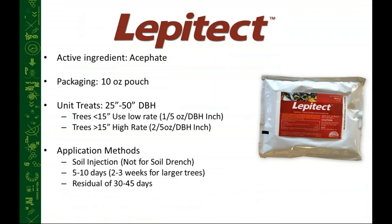Lepitec has the active ingredient acephate. Acephate has been around for many years — after World War II it became a very common active ingredient — but even though it's been around for many years, it never received a full EPA registration as a soil-applied treatment until Rainbow took on that leadership position. It comes in a 10-ounce pouch containing granules that are mixed with water. Each pouch treats 25 inches at the high rate and 50 inches at the low rate. Typically we recommend using the high rate for insect and mite pests on trees greater than 15 inches, and it is labeled for soil injection but not soil drench.